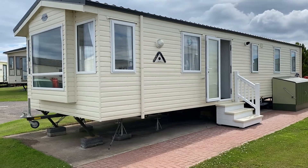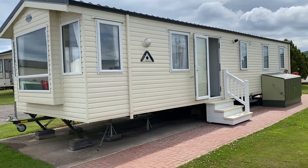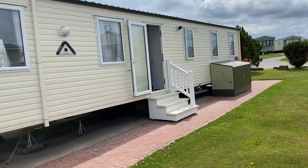Here is the Atlas Everglade, 36x12, three-bedroom, double glade central heated. See what you think?